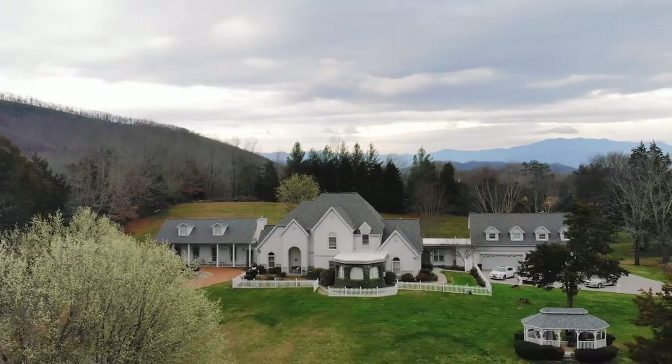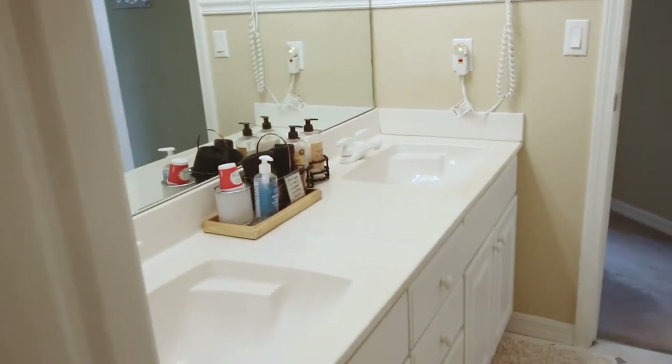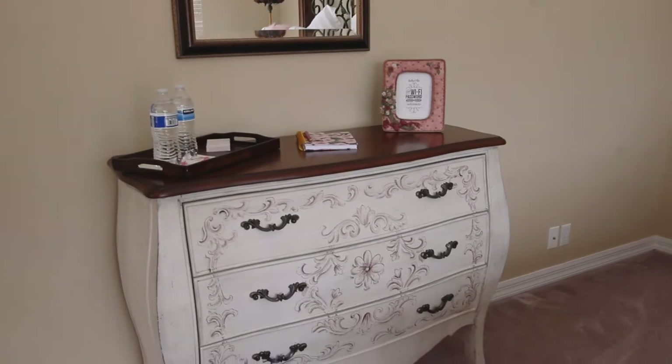If you want a view of the glorious mountains instead of the garden, then you'll enjoy the Mountain View or Hillside Vista Suite — both have king beds and private bathrooms. The Romantic Rose Garden Suite is a luxurious room with one king bed and a private bathroom with a stunning jacuzzi garden tub.